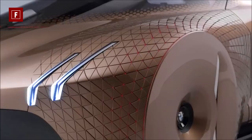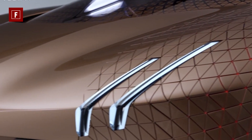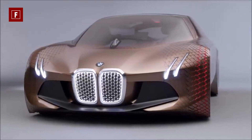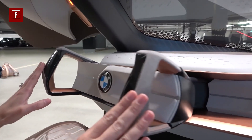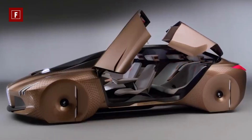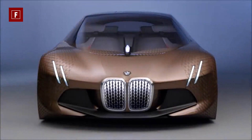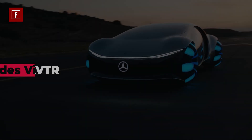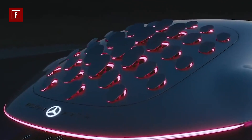Although there are no full technical details available currently, there are assumptions the Vision Next 100 will have a full propulsion system involving electricity and zero emissions. The Vision Next 100 is very stylish and an eye-catcher, with a sci-fi lighted exterior and nearly no visible wheels.